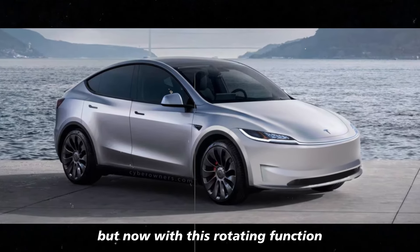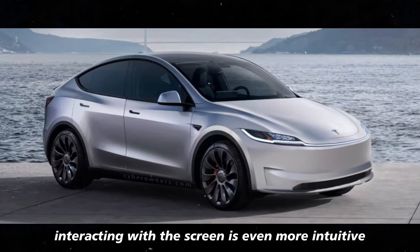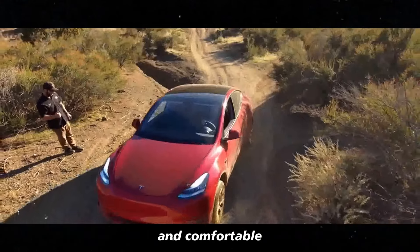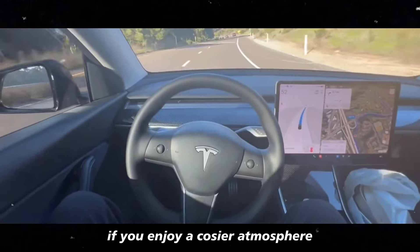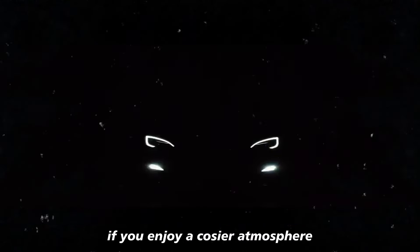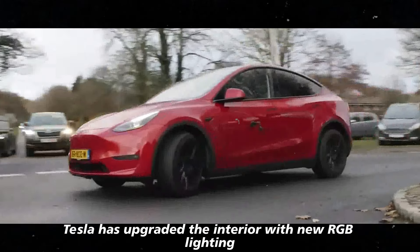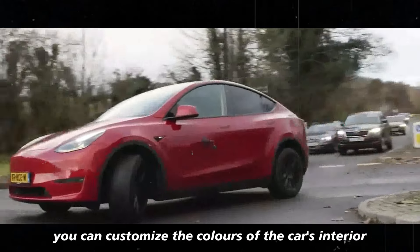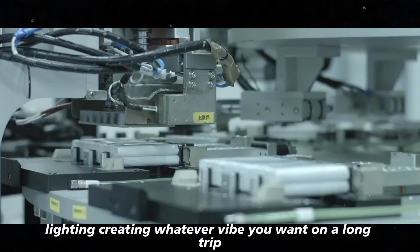Now, with this rotating function, interacting with the screen is even more intuitive and comfortable, without having to stretch to adjust any settings. If you enjoy a cozier atmosphere, Tesla has upgraded the interior with new RGB lighting. You can now customize the colors of the car's interior lighting, creating whatever vibe you want.